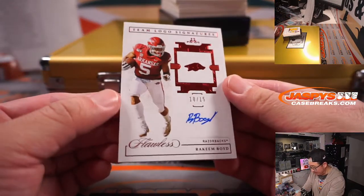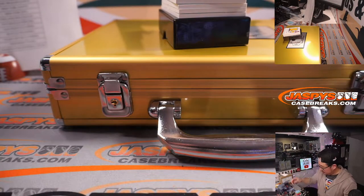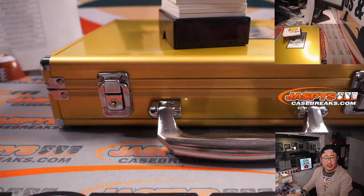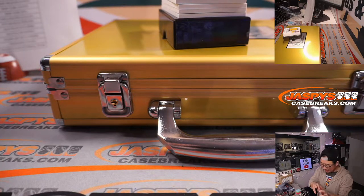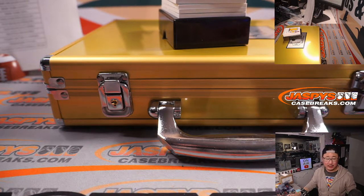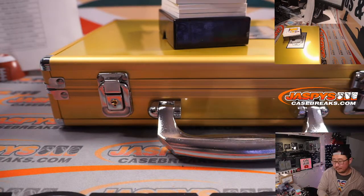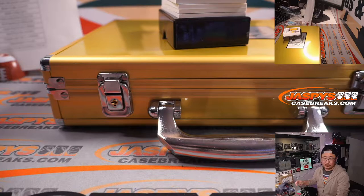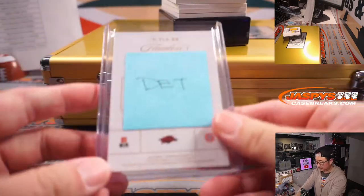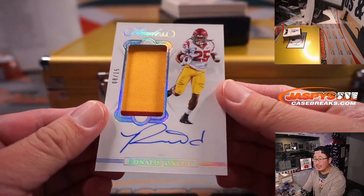10 out of 15, team logo signatures — Rakeem Boyd. I think Rakeem Boyd is in that none group, but I think he was on the Lions practice squad. So we'll send him there. We have eight out of 15 — Ronald Jones the second.